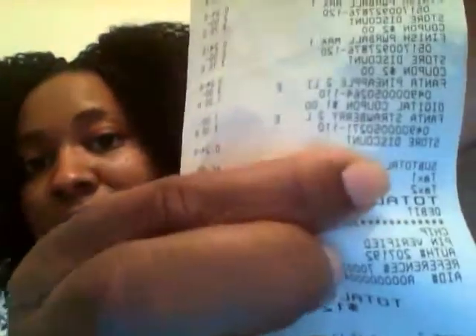I hope you can see my receipt. When you see 'store discount' right here, that means the dollar came off. So I saved $12.30. My subtotal for everything was $5.95.